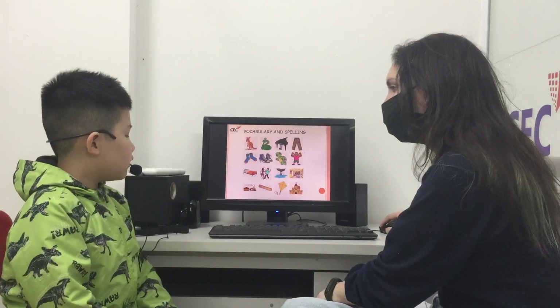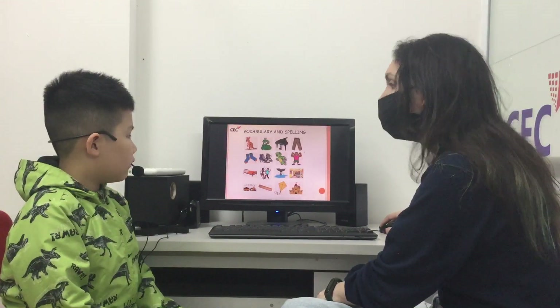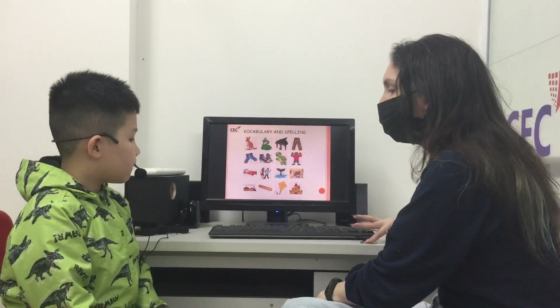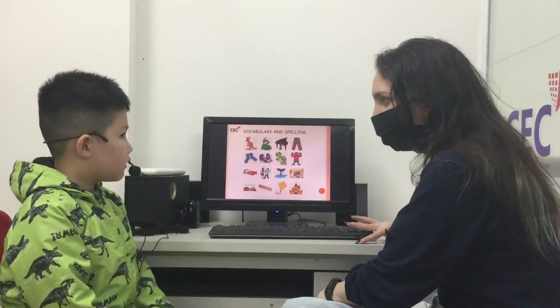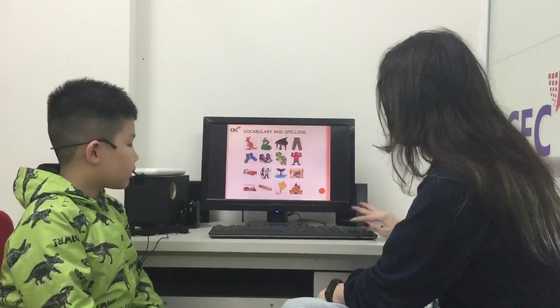R-U-L-E. Ruler. It's at the end — E. Ruler. R. R. Is an R. Yeah? Yeah. Ruler. Okay.